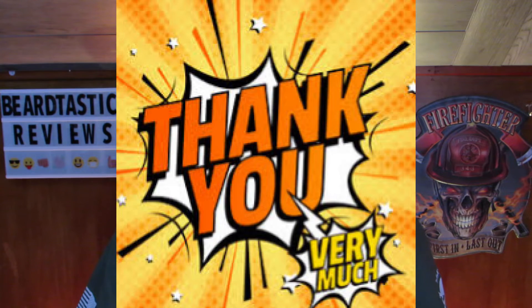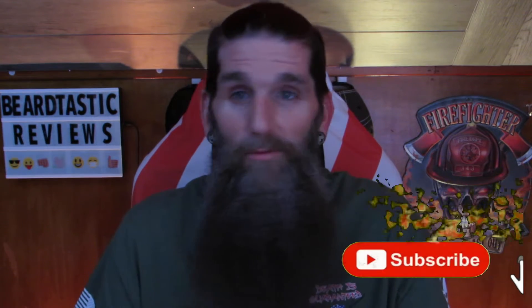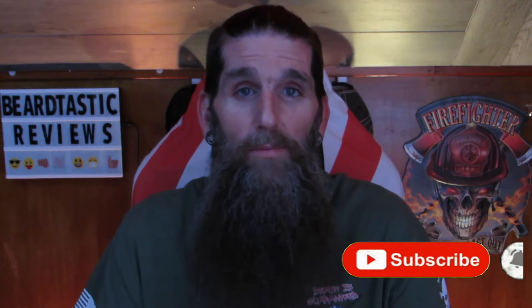Welcome back everybody. Thank you guys as always for coming back to the channel. If you're new to the channel, please consider hitting that subscribe button. If you watch the video and like it and want to see more of this kind of video, please let me know in the comments below.